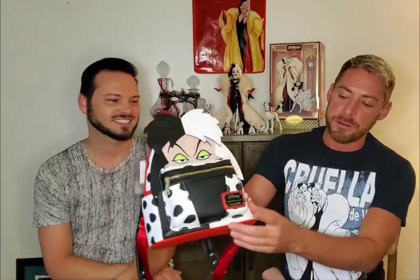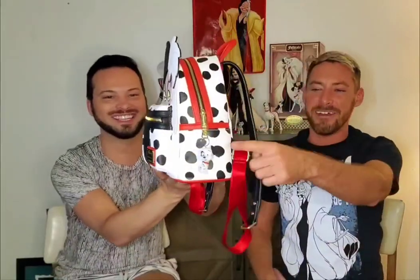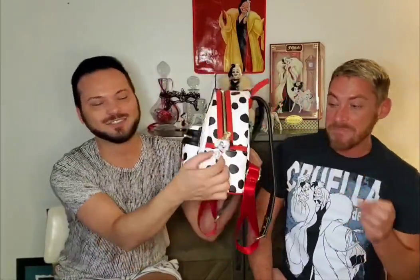You can see it's that villain character bag — it's got that raised design up front, which is really cool and gives it so much more detail. You do have the Lounge Fly logo right here in the front. There's no charm on this bag, but we created one!